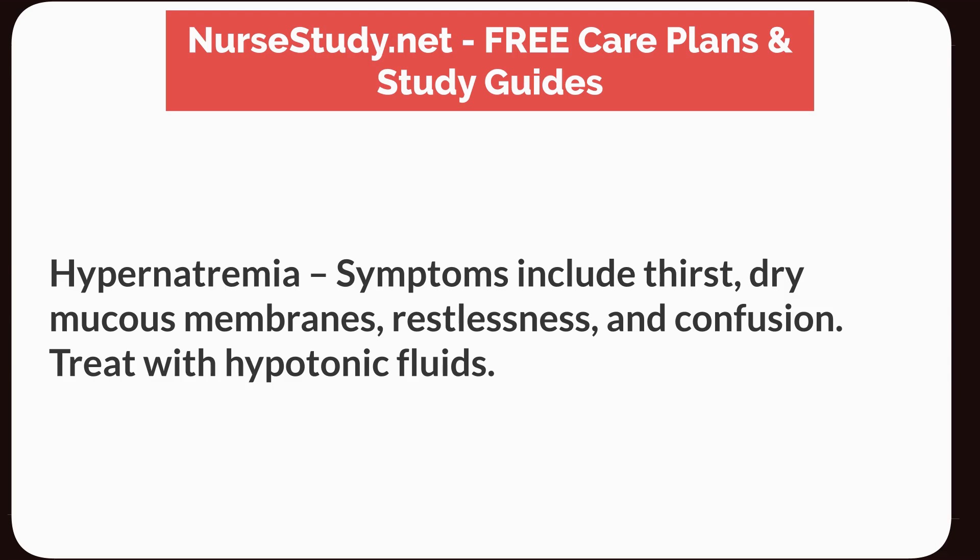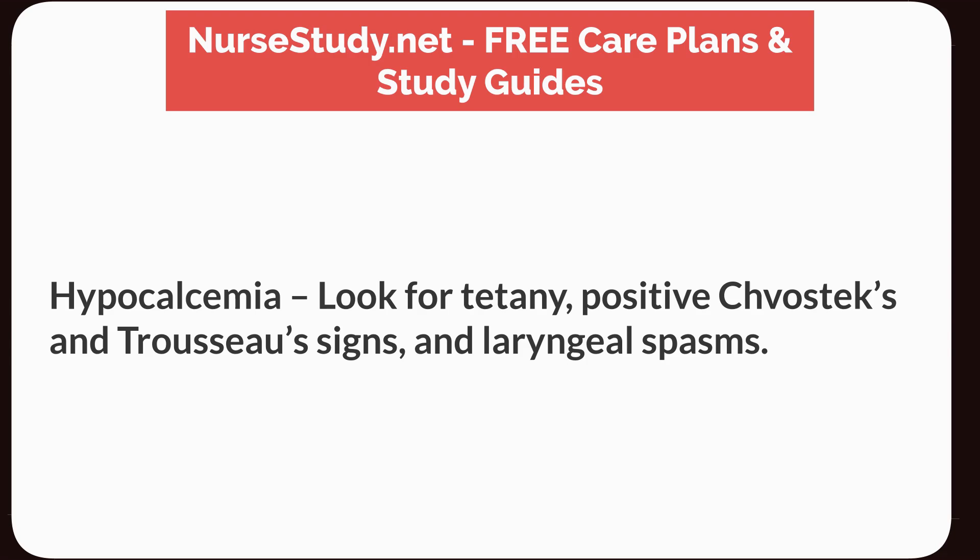Hypernatremia: symptoms include thirst, dry mucous membranes, restlessness, and confusion. Treat with hypotonic fluids. Hypocalcemia: look for tetany, positive Chvostek and Trousseau signs, and laryngeal spasms.